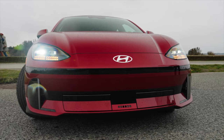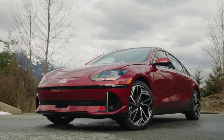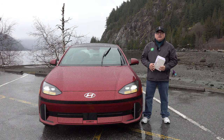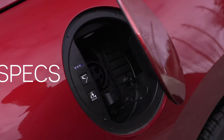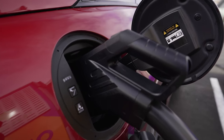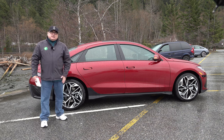This also supports vehicle-to-load technology, giving up to 1.9 kilowatts of usable load with the included adapter, plus a plug in the back seat. We've been driving this around for a few hours in challenging weather — some snow going up Cypress, rain down here — and it really is a very pleasant vehicle to drive. The charging port is at the back: press the button, it opens up, with a standard J-1772 and two CCS fast-charge ports, with lights indicating state of charge.